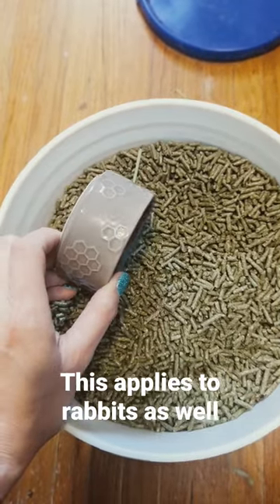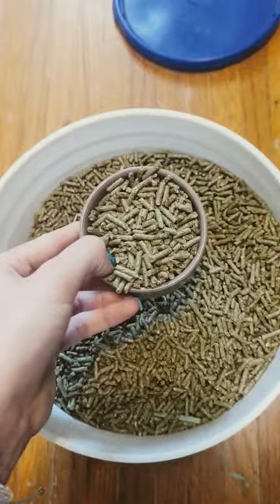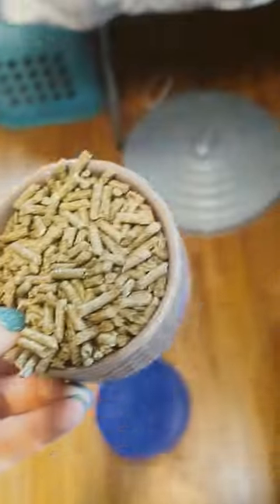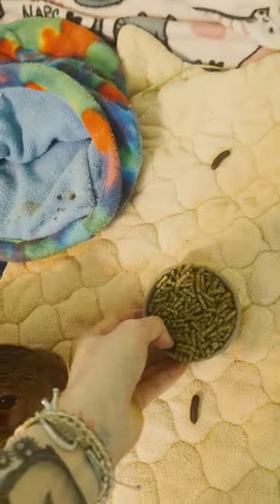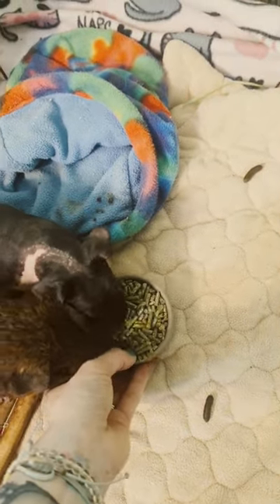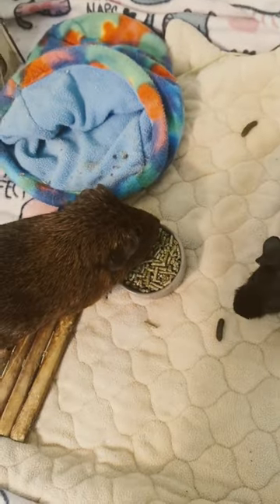When I was a little girl, my veterinarian taught me that guinea pigs needed mostly pellets in their diet. Times have changed and we now have done enough research where guinea pigs need 10% of their diet being pellets, while the rest is mostly hay and about 5 to 6% of fruits and veggies.